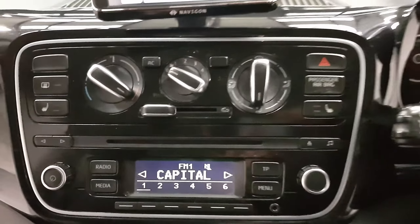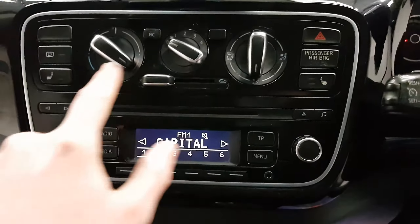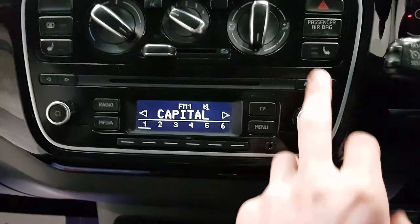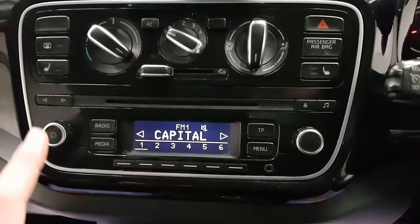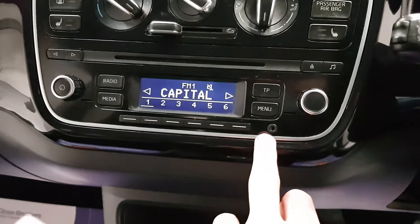Moving on to your climate control and media controls — just up here you've got climate control and air conditioning with just a push of a button. You've also got heated seats on either side, and then the radio down at the bottom, nice and easy to use, right next to your auxiliary input.